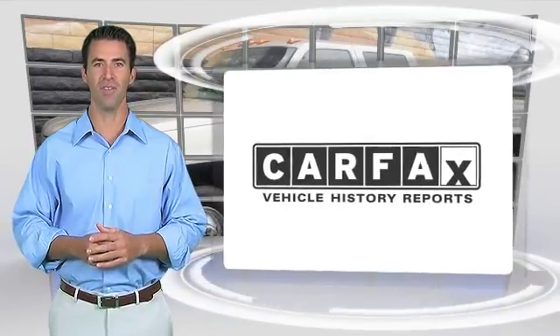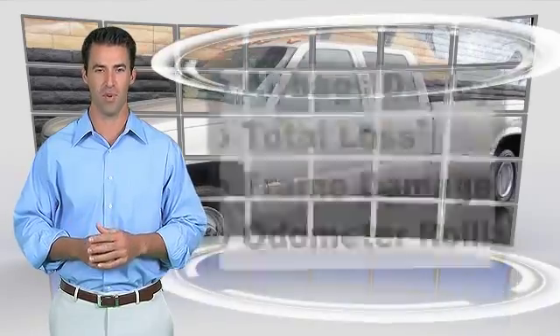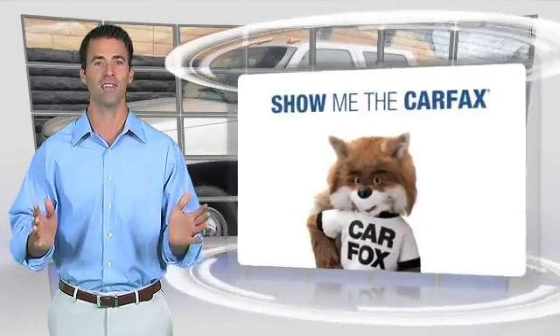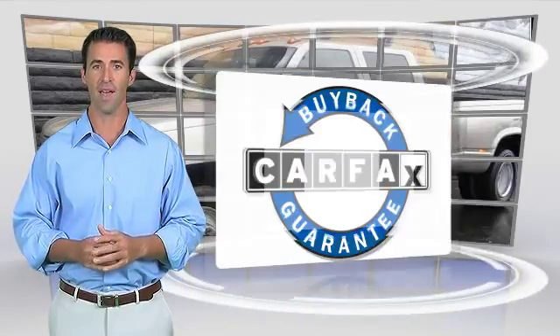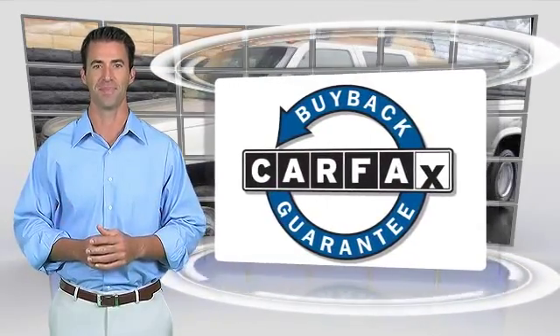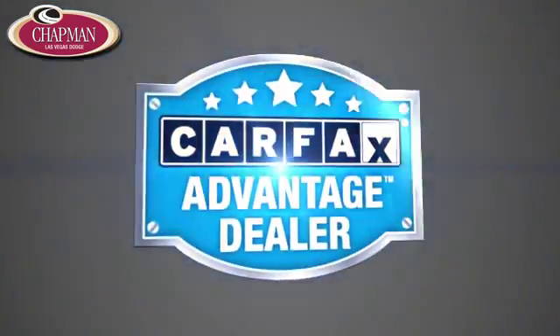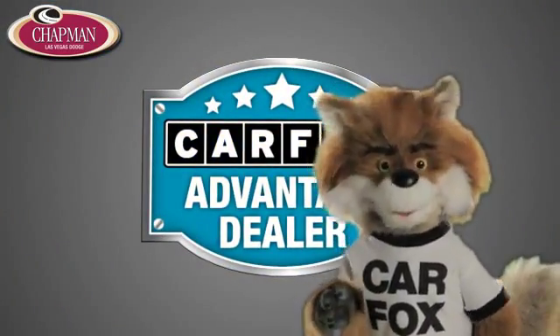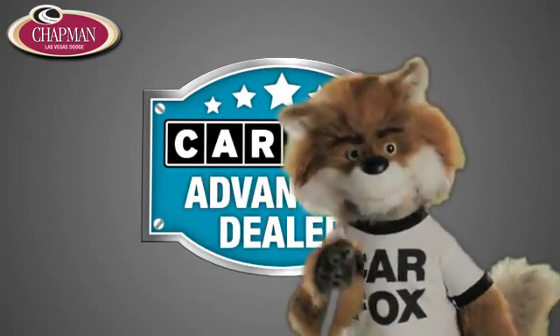Here's another high quality vehicle with the Carfax Vehicle History Report. Be sure to find a complimentary copy of this report online or contact the dealership. This vehicle qualifies for the Carfax buyback guarantee. Just say show me the Carfax at Chapman Las Vegas Dodge Chrysler Jeep Ram, a Carfax Advantage Dealer.